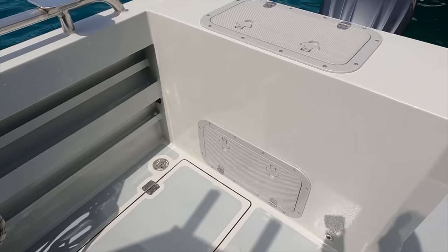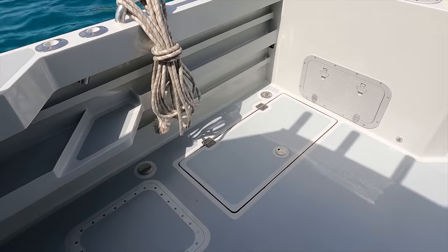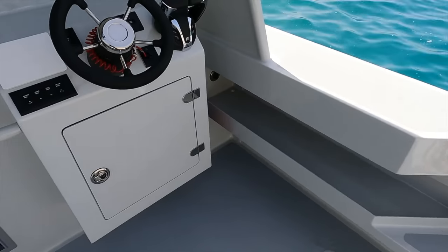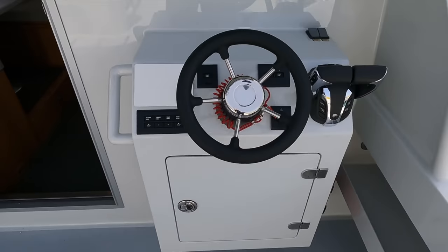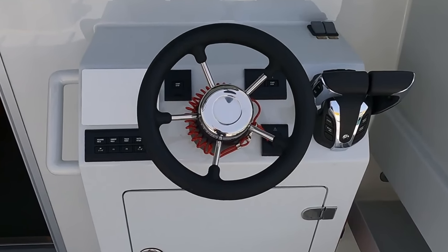The cockpit boasts two big 460 litre capacity fish boxes and macerator pumps. The deck also has six Seredi aluminium hatches for extra storage. The BM34 also features an optional external helm station in the cockpit.